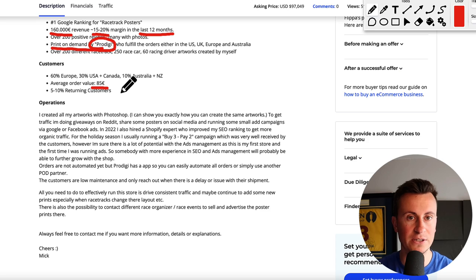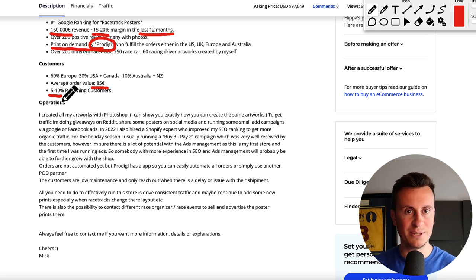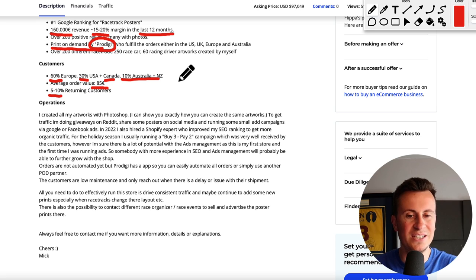The average order value is 85 euros, which is a very good average order value, with a five to ten percent returning customer rate - again a very good returning customer rate. Typical with dropshipping is maybe two to five percent, so there's definitely some potential with this business. Customers are 60 percent Europe, 30 percent USA and Canada, and 10 percent Australia and New Zealand. I would hazard a guess that with a bit of fine tuning you could significantly increase the profitability, but again that is just based on my own opinion with the surface information I'm taking from Flippa.